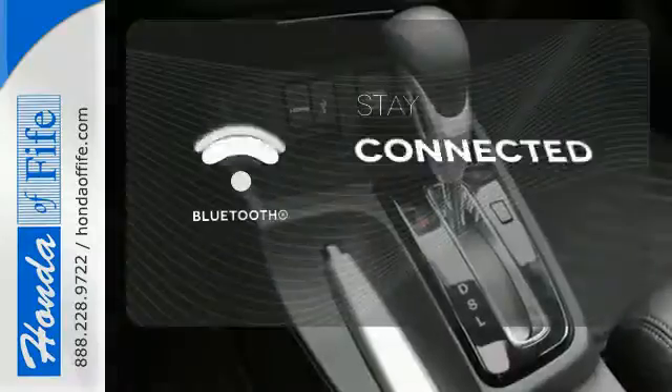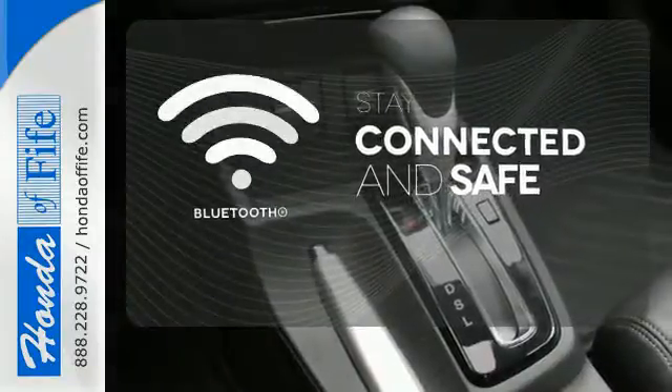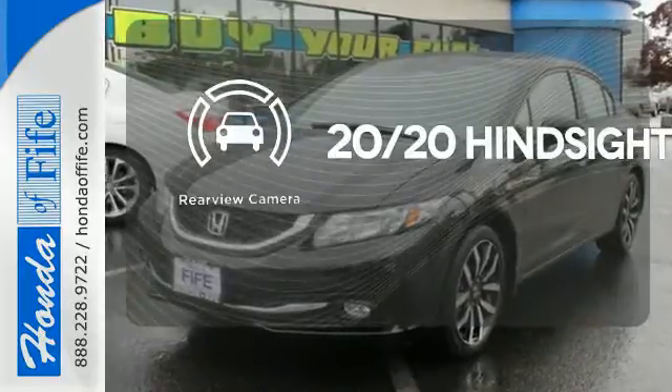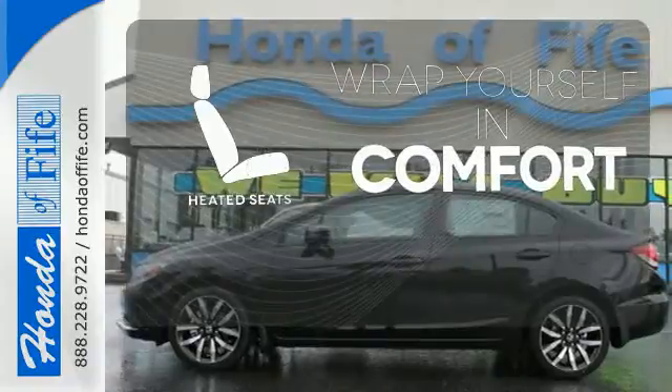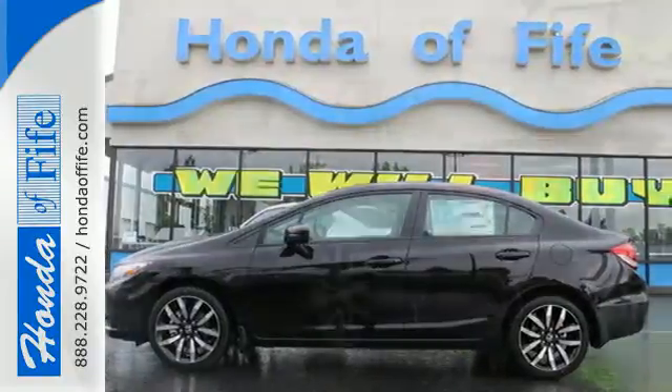Bluetooth wireless technology keeps you in command and in touch. See objects previously out of sight with a rear view camera. Ward off the chills with heated seats. Enhance your driving experience with this Civic.